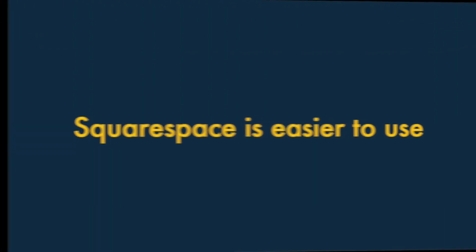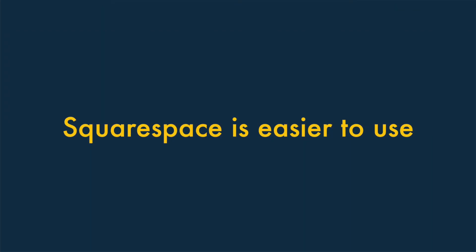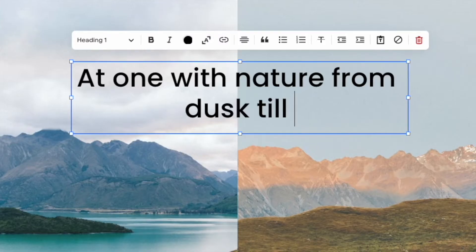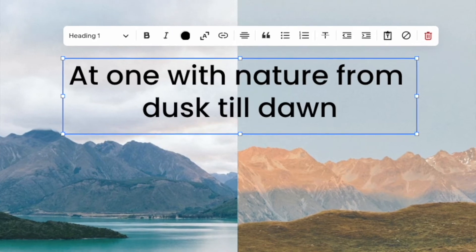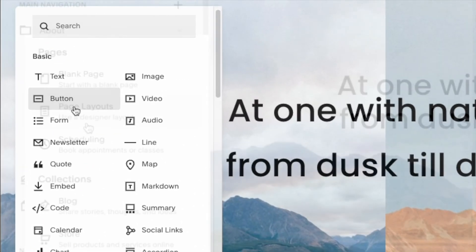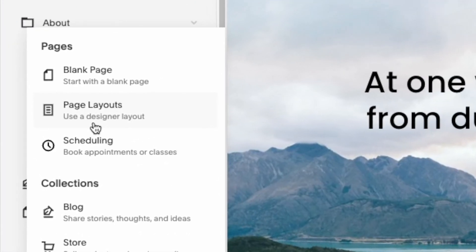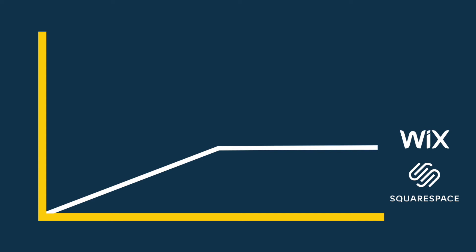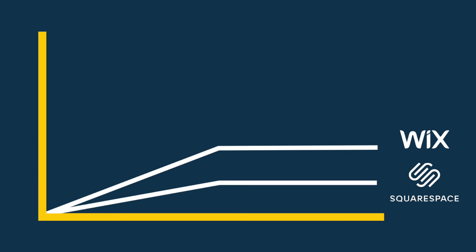Two — Squarespace is easier to use. Based on the website builder tests we've carried out at Style Factory, we feel that the Squarespace interface is one of the very best available — it's uncluttered, elegant, and very easy to build websites with. Although the Wix learning curve isn't terribly steep, we feel that most users will find it considerably easier to build and maintain a website with Squarespace than with Wix.